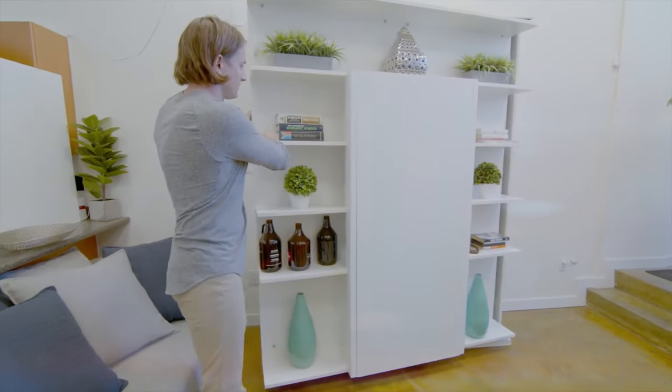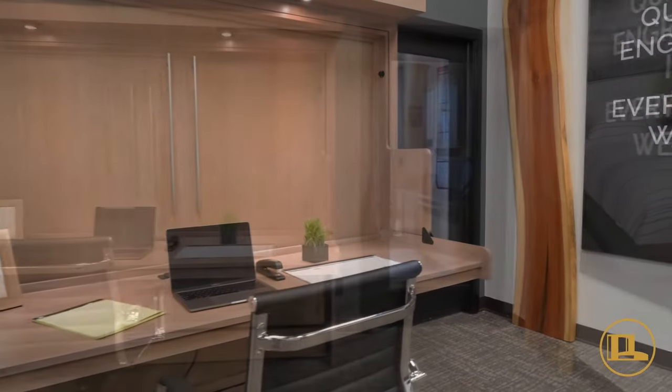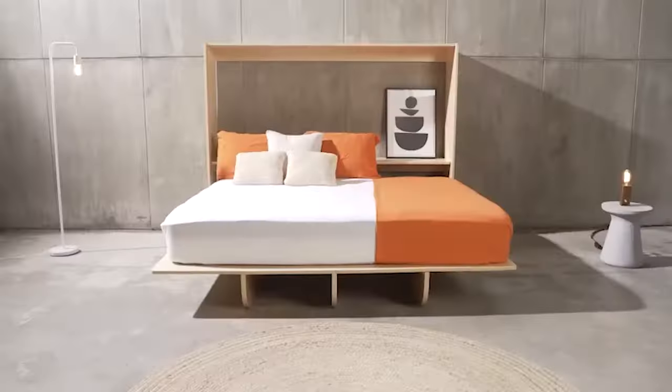In our world of innovative space-saving solutions, functionality seamlessly intertwines with style and elegance merges with aesthetics. Today, we embark on a journey into the realm of Murphy Beds.